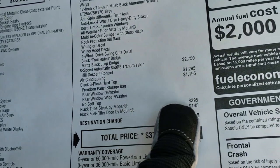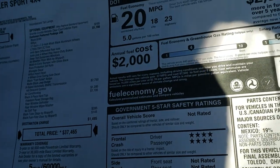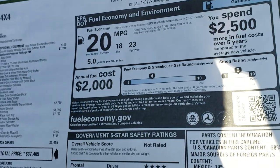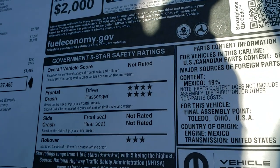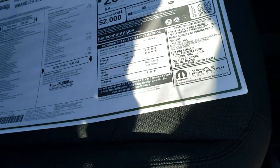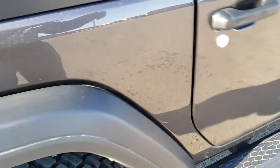The step bars are a $395 option, and then there's the Mopar black fuel filler. $37,465 is the total MSRP. There are your highway and city miles per gallon. You've got your crash test ratings — the front crash test is four stars, pretty good there.